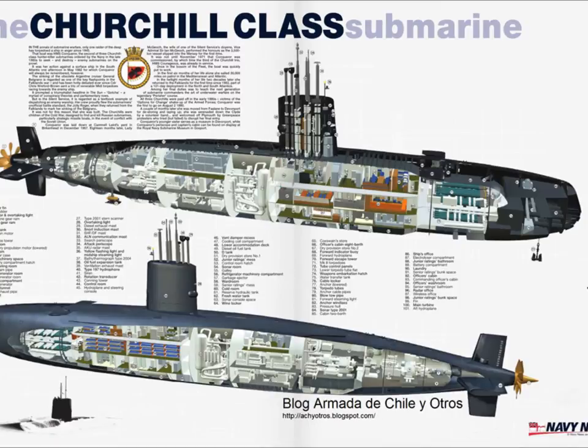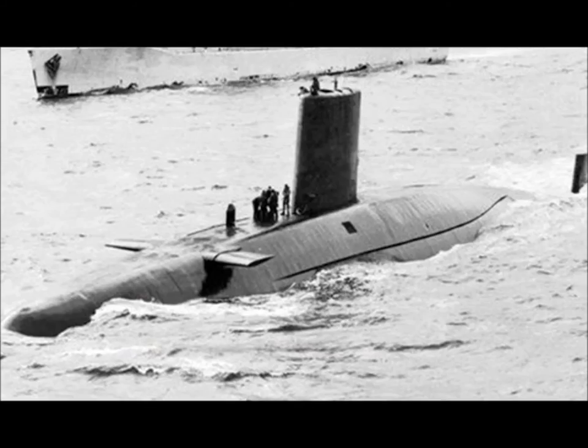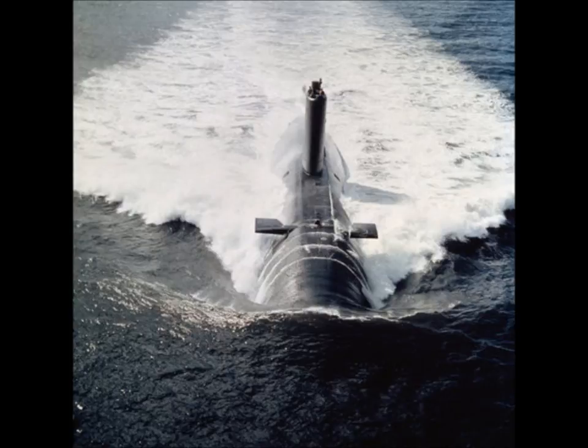Churchill was chosen to evaluate the Mark XXIV with its liquid monopropellant motor and consequent higher speed and longer range. A sister submarine, Courageous, was the first to deploy Sub Harpoon — the submarine launched anti-ship guided missiles.